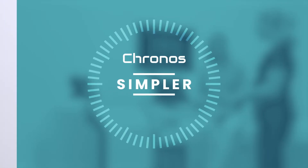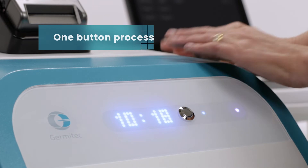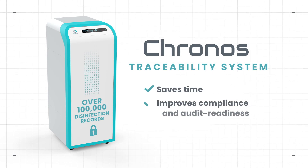Simpler. Kronos ultrasound probe disinfection system is fully automated. It has a simple one-button process to activate HLD. Kronos' traceability system saves time, thus improves compliance and audit readiness.